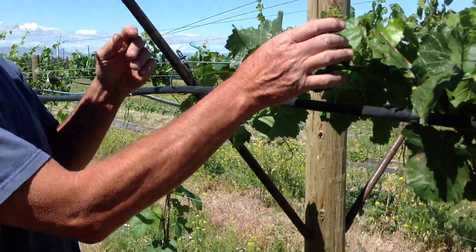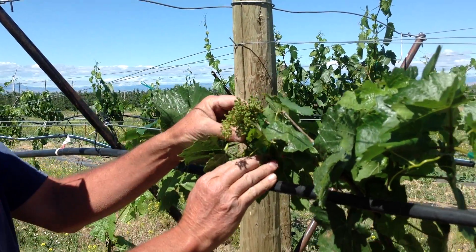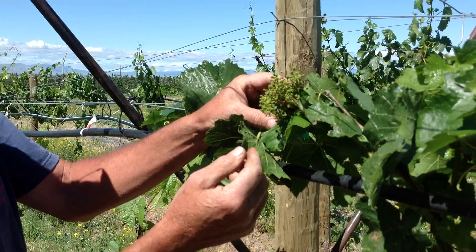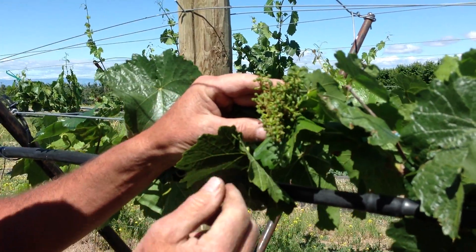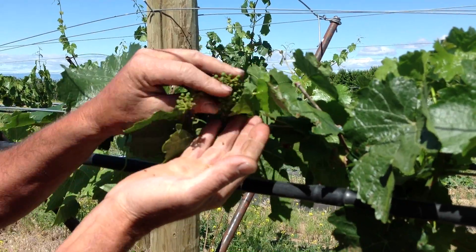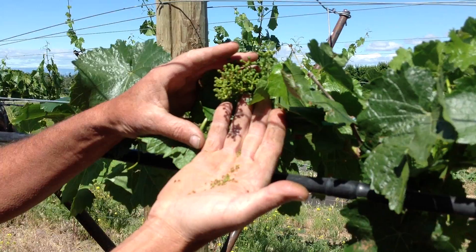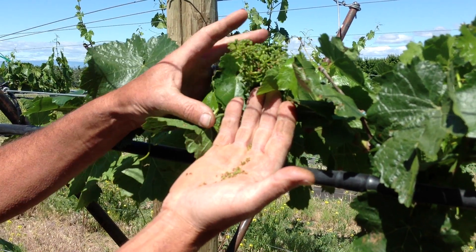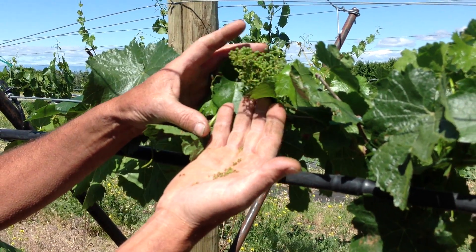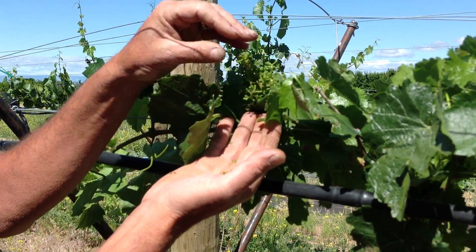We've just come through bloom on some varieties. This is our young Limburger — the Walter Klor Memorial Limburger Vineyard. The flowers are finished, and what we're seeing now are the tiny little berries. We go through a period called shatter, where some of these little berries are going to fall off — the vine's way of regulating itself. So up to this point, we don't really know for sure how many grapes we're going to have here.